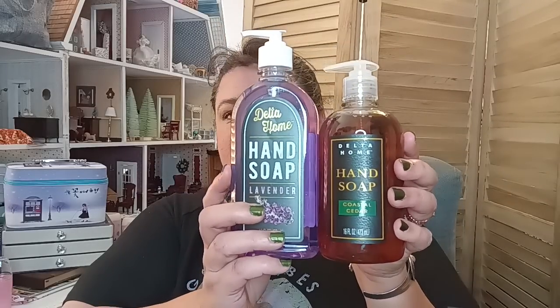Hand soaps with nice fragrances can be very expensive — I like Bath and Body Works so I know how pricey it can be. Then I got the larger Delia Home lavender hand soap, 16 fluid ounces. I thought it smelled very nice. Both of the decorative bottles are 16 fluid ounces — same amount, just different designs.